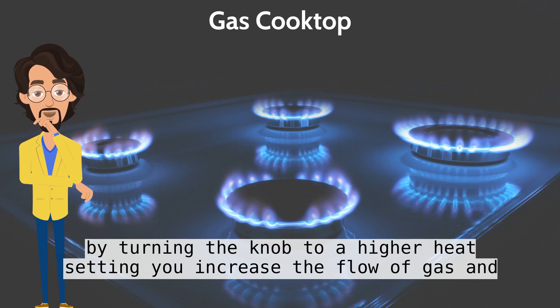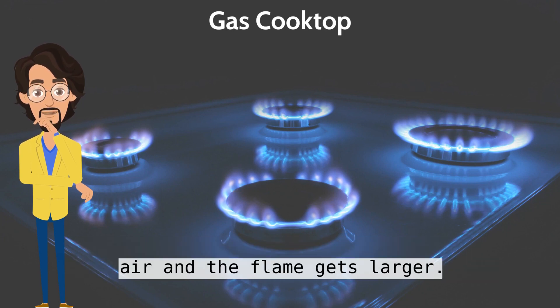By turning the knob to a higher heat setting, you increase the flow of gas and air, and the flame gets larger.